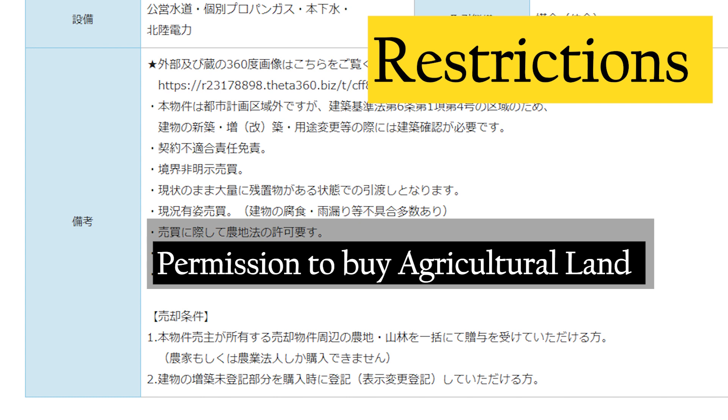Number three: you need permission to buy a property with agricultural land. This means that you need permission from the agricultural committee before you can finish the purchasing contract for this property. The easiest and most straightforward way to get that permission is to be a licensed farmer in Japan.